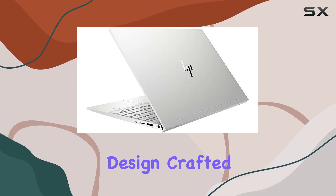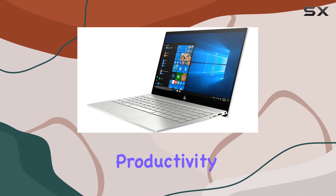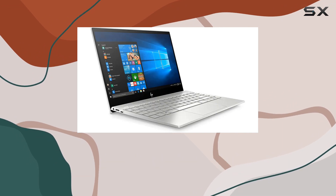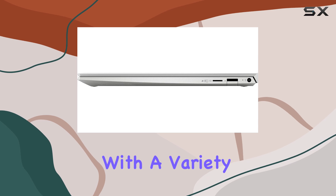Crafted with precision, it's incredibly thin and lightweight, making it ideal for on-the-go productivity. The silver color adds a touch of elegance to its aesthetic. Connectivity-wise, this laptop has you covered with a variety of ports.